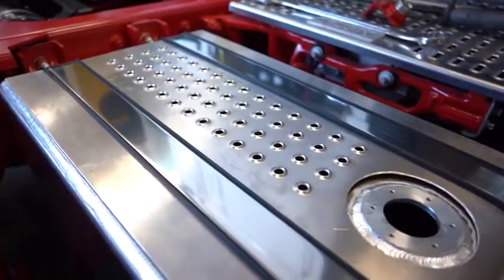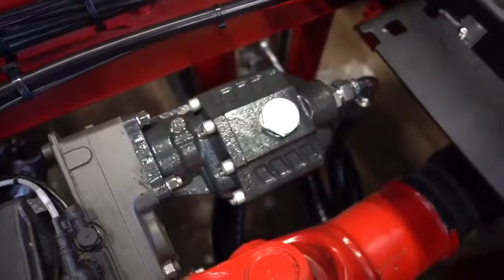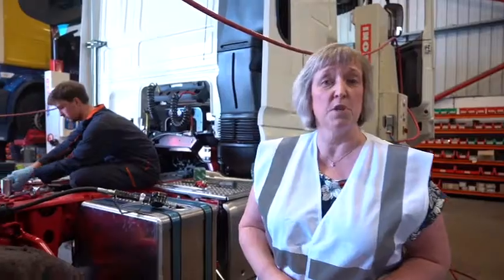Most people don't realise that the fitment of our hydraulic kits, including oil tanks and PTOs, affects the masses and dimensions of each vehicle, which is covered within our whole vehicle type approval.